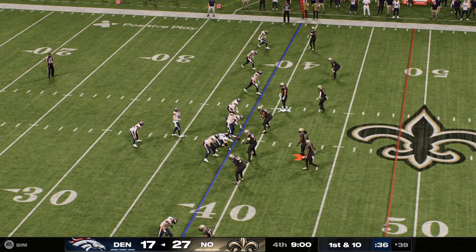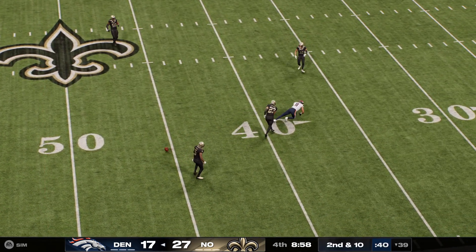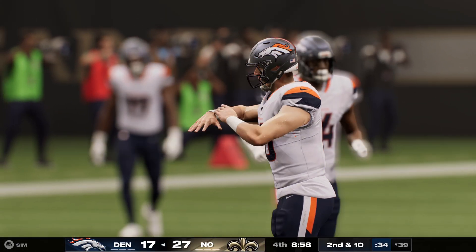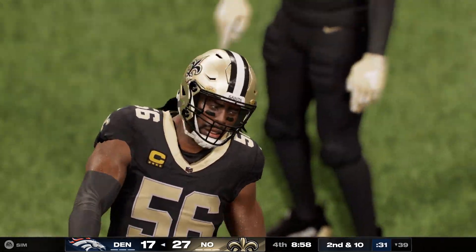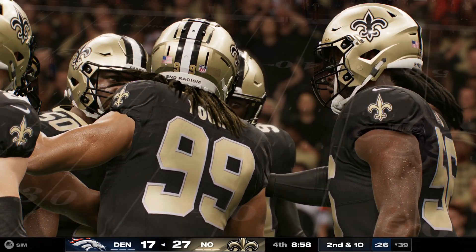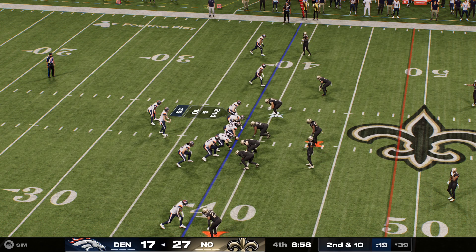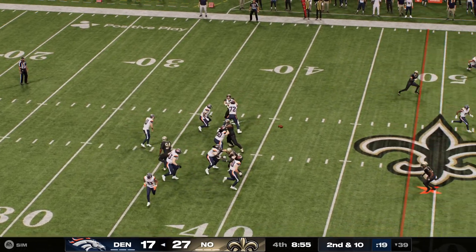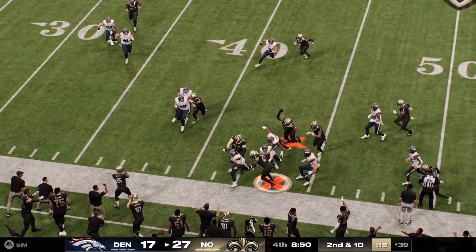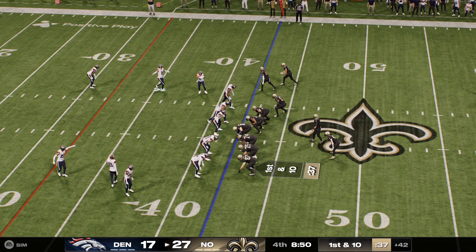From the 39, they come up on first and ten. Here's Nix to throw — and a good effort defensively, it's knocked away and incomplete. There's a saying on defense: tips and overthrows, you've got to get those — those have to turn into interceptions. Off the play fake, here's Nix — this will be intercepted by Marshawn Lattimore. And his offense is going to be all set up with a short field and a chance to extend their lead.